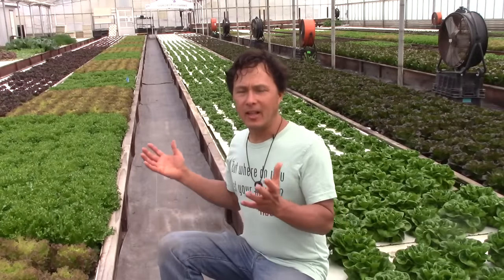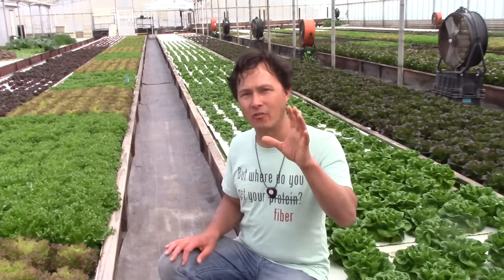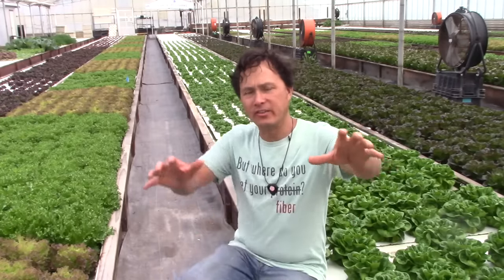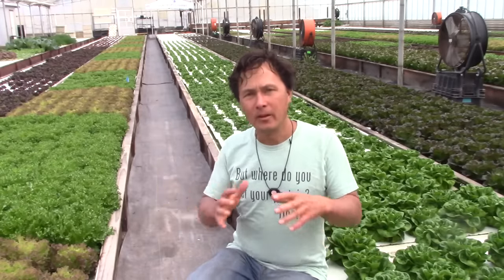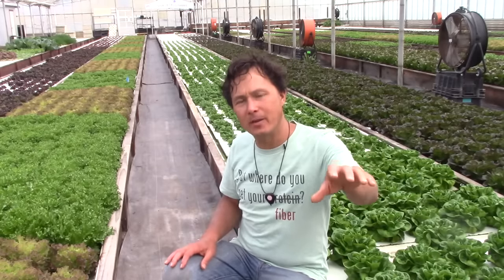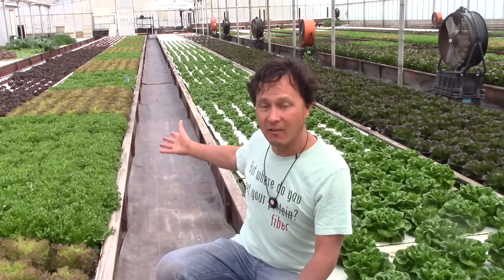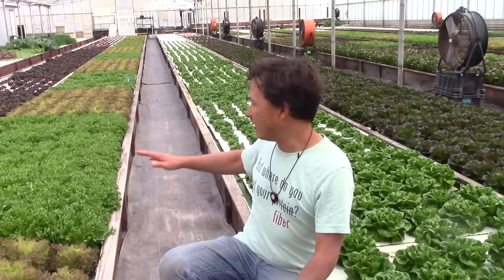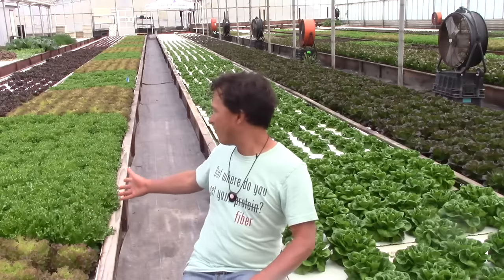Now the raft beds — this is the claim to fame and where they do lots of production here at the farm. In the fish tanks alone there's about 10,000 gallons of water. The whole system has 60,000 gallons total. They have 1,000 square feet of media bed and 6,000 square feet of raft system. Look at these nice, beautiful, super huge lettuces growing right here.